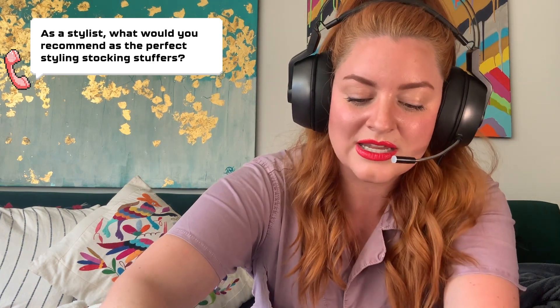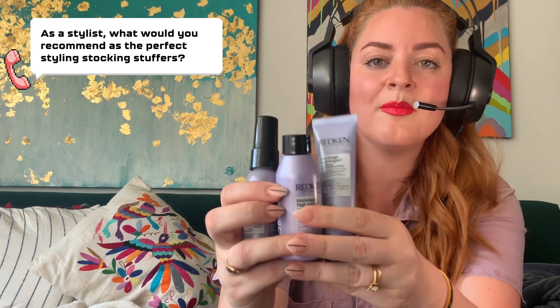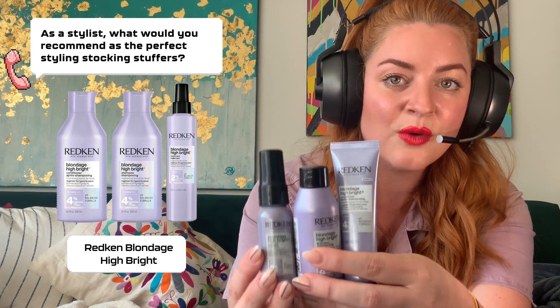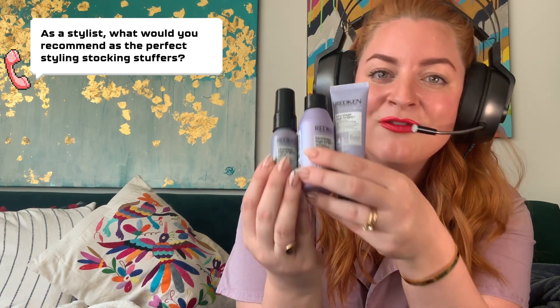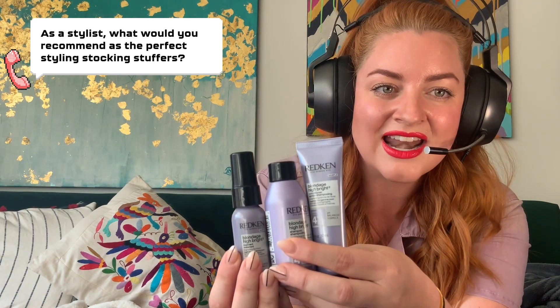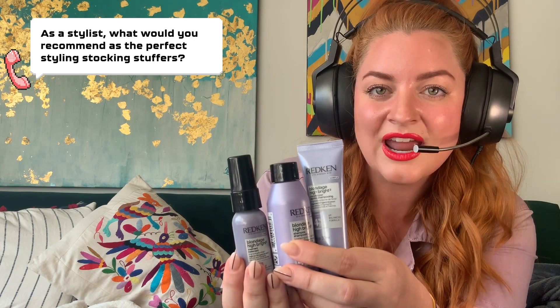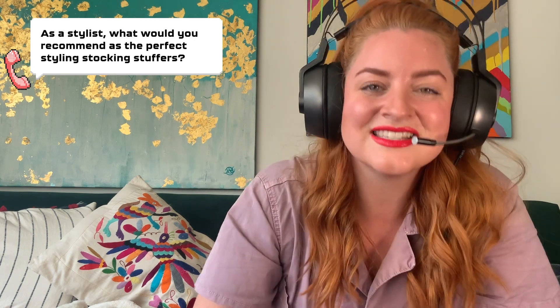I'm also recommending you pick up some mini-sized shampoo, conditioner, and pretreatment from Blondage High Bright. It's perfect for reviving that dull blonde hair without any purple pigment, which is my favorite part. If you want to pick some of these up, go to Hair.com. You can also reach out to me at HannahMatthewsMoore on Instagram, Facebook, or TikTok. Thanks, guys! Happy holidays and happy gaming!